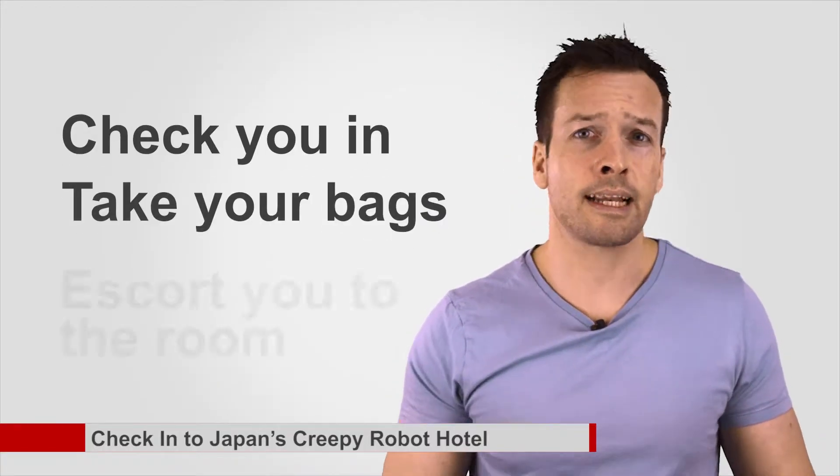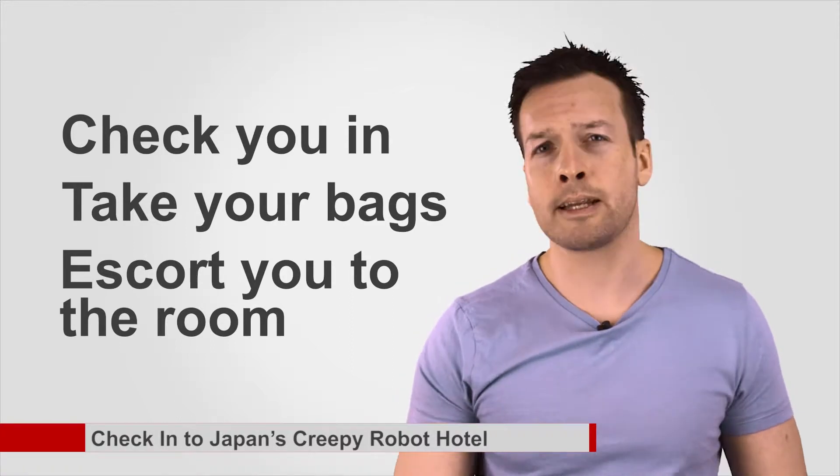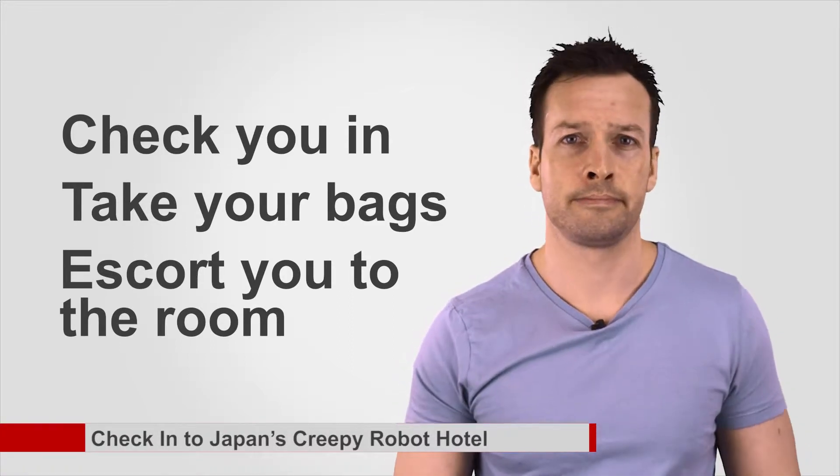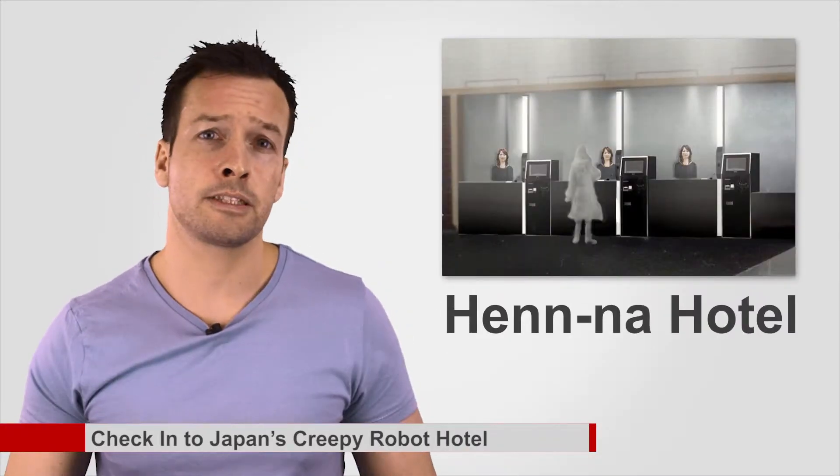Check into Japan's creepy robot hotel. The robot will check you in, take your bags and escort you to the room in a new Japanese hotel that hopes to free itself of human employees. The Hena Hotel, set in the middle of a theme park in Nagasaki, Japan, will become the first robot-staffed hotel when it opens this summer.